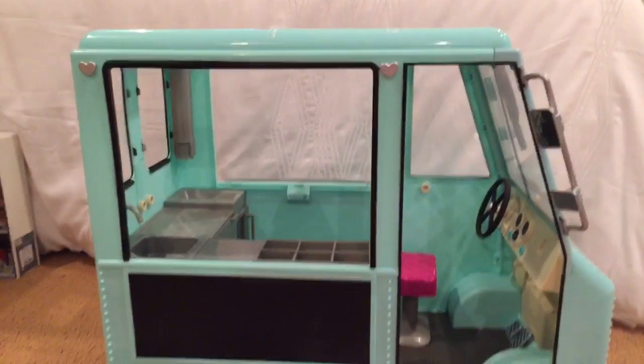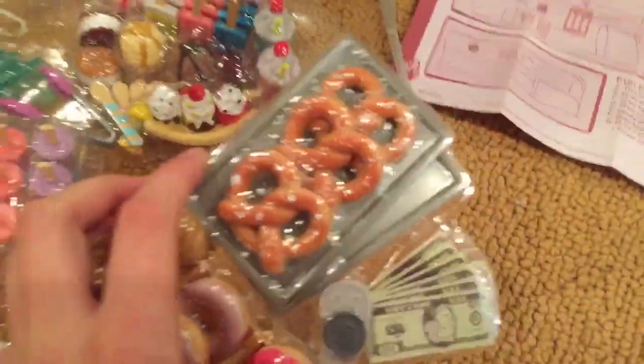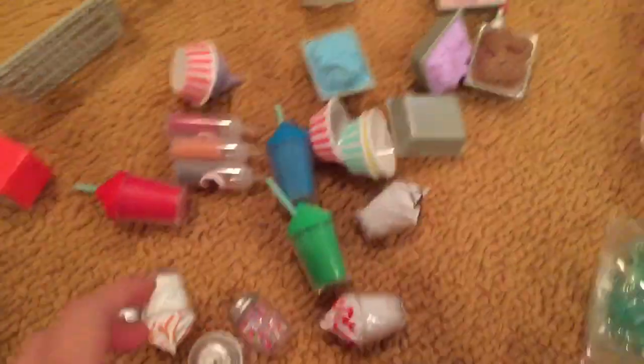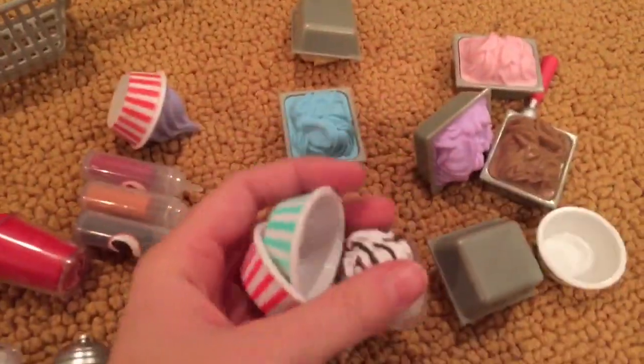I just finished taking everything out of the truck, but I still have to undo this giant package and this giant package. Here's all the trash, and then here's all the other pieces that I was able to get out.